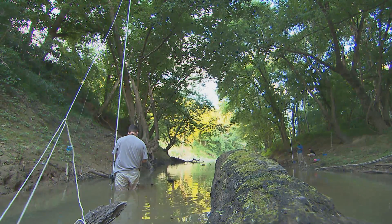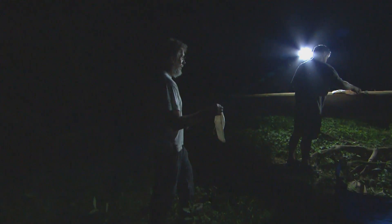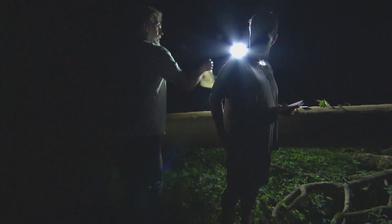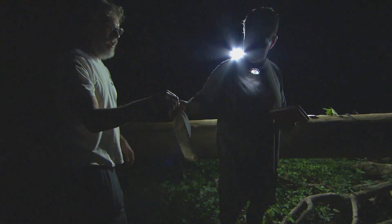Once we catch a bat, we put it in a bag to keep it safe and protected so that it doesn't hurt its wings flopping around. Once we get back to our processing site, we'll take the bat out of the bag and look at a variety of different characteristics to determine the species. As odd as it sounds, we'll look at everything from toe hair length to how thick the ankle bone essentially is.